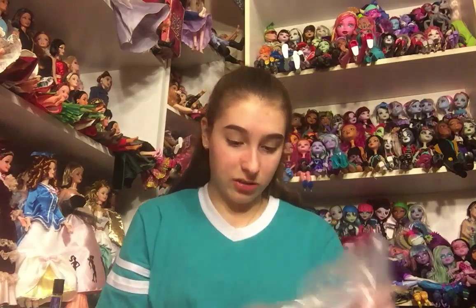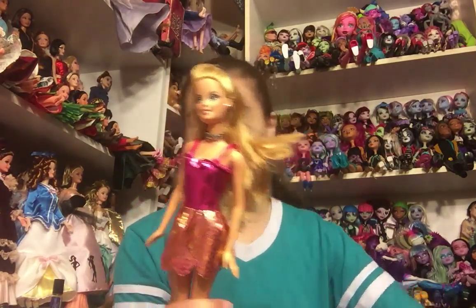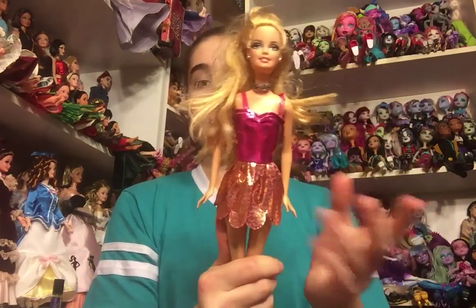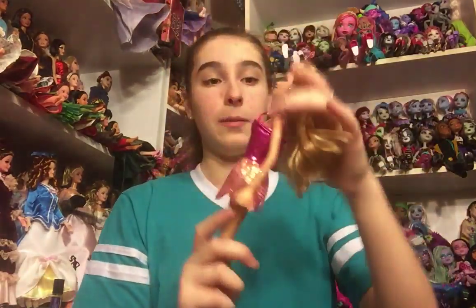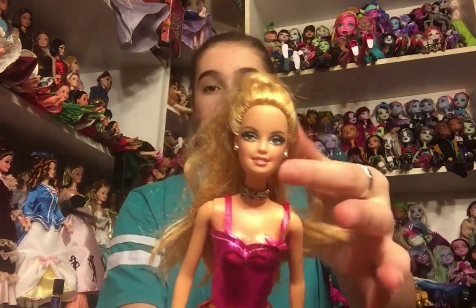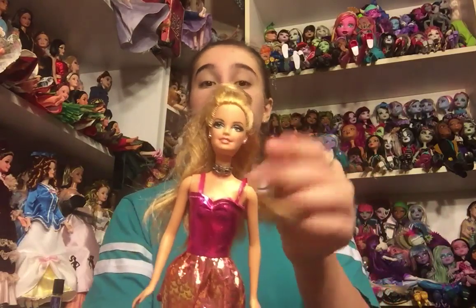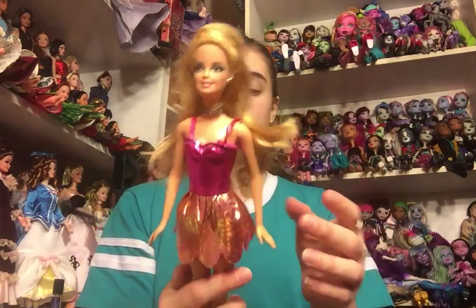The next and last doll in this bag is one of the Holiday Barbies. I actually do have this one already — I found her new in box. This definitely isn't her outfit, but it's actually really cute — like a fairy dress. She's got these rooted eyelashes, like the other doll in the bag, and she still has her necklace, her earrings, and her little hair piece. She's super beautiful.